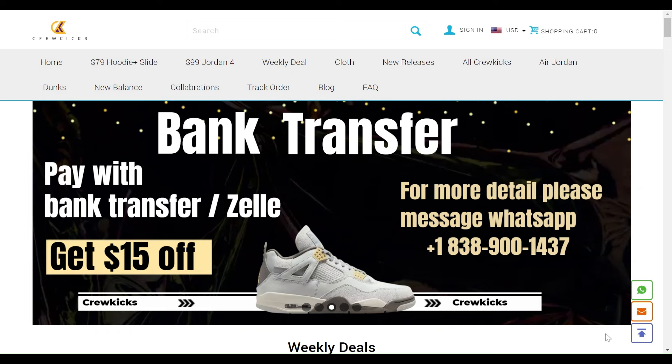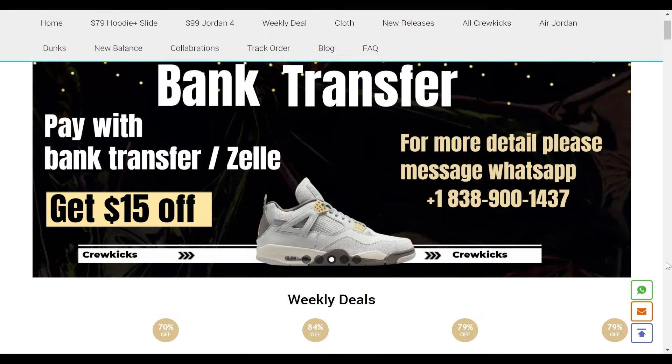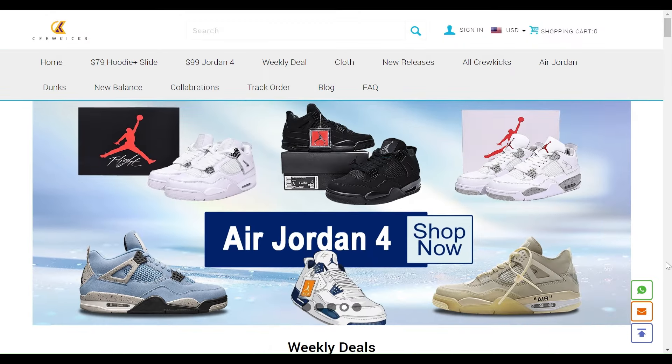Let's take a look at this website. There is bank transfer, pay with bank card, and Zilla. Get 15% off — for more details you can message on this web number. This is the Jordan 4, available in different colors and different designs.